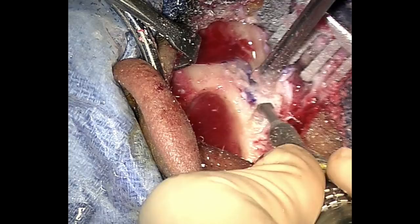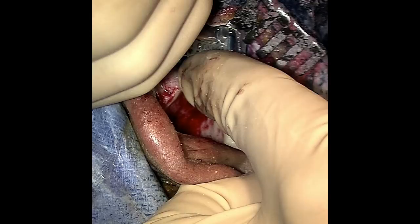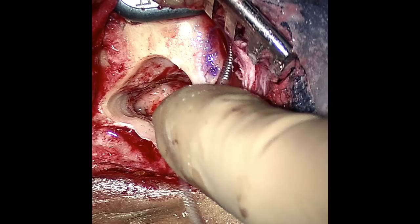The implant is then placed such that the receiver is snugly placed into the well and the electrode within the channel. Once the implant is seated in the well, the electrode is then gently threaded through the round window into the cochlea.